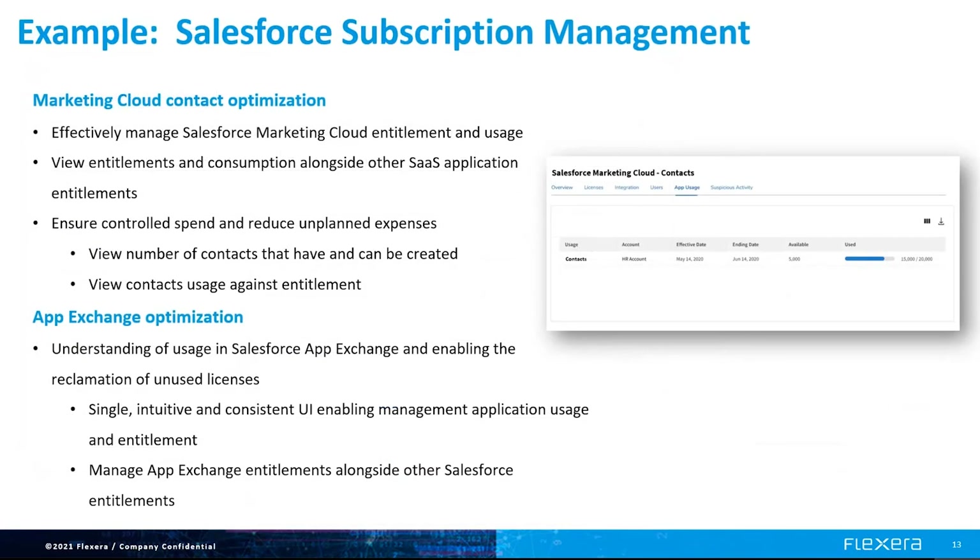An example of this is Salesforce subscription management. Flexera goes beyond just knowing you use Salesforce and optimizes more of your spend, including Salesforce Marketing Cloud and AppExchange. These entitlements are complex because the pricing is based on resource usage, such as the number of contacts, not just the number of subscribed users. Now you can view all entitlements versus the contract so you can ensure controlled spend and reduce unplanned expenses.